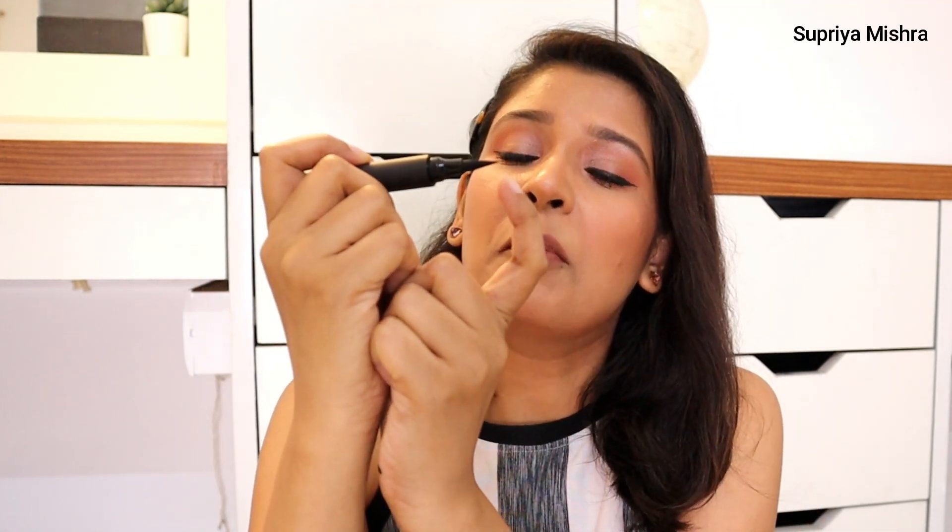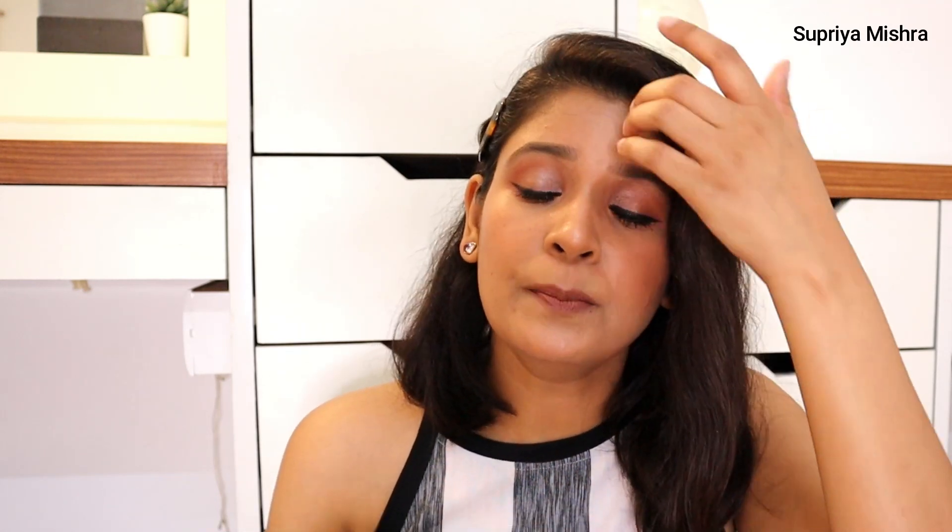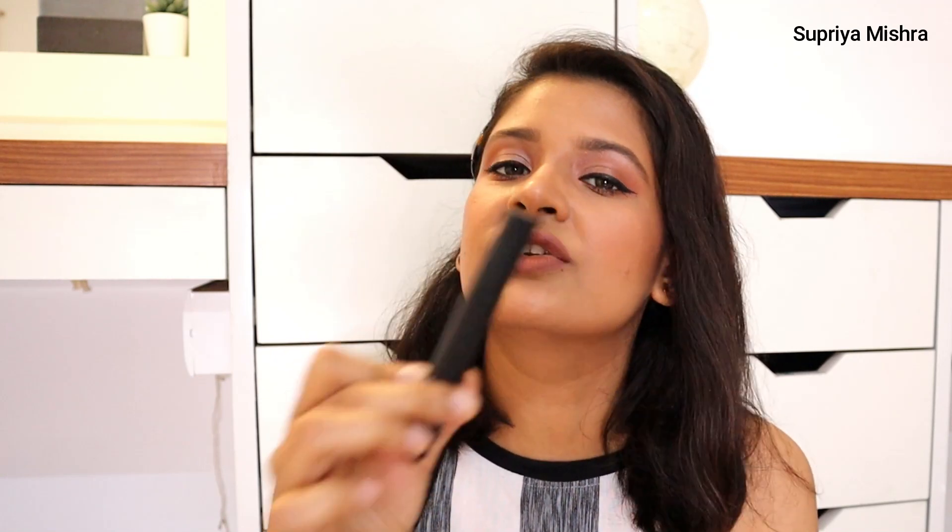One more product — the Elf felt tip liner. A lovely, beginner-friendly product. If you're not very confident applying eyeliners, don't go for gel or liquid liners as they can be tricky. Always go for a felt tip liner because the tip is quite pointy and helps you draw eyeliner very easily. It's very matte, very dark, and makes your liner application extremely easy. Pro tip: always keep felt tip liners upside down or they will dry out.